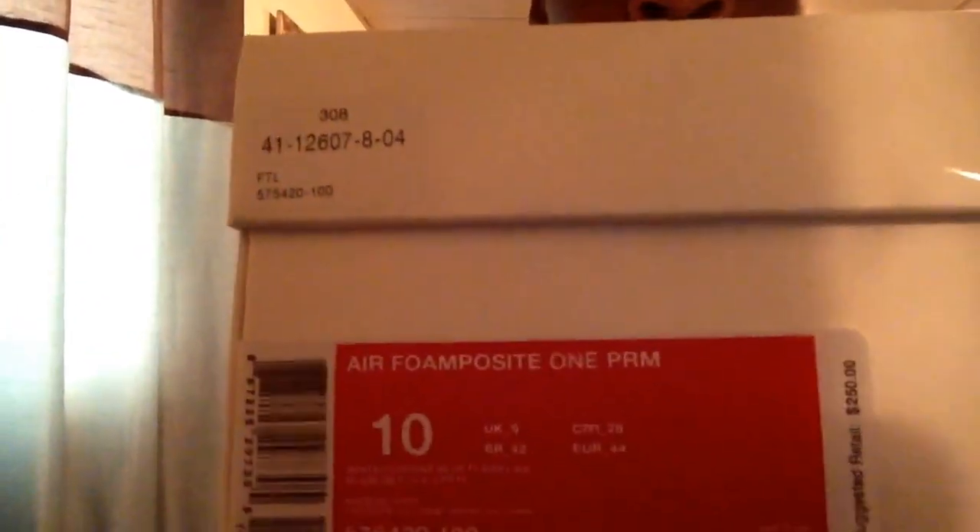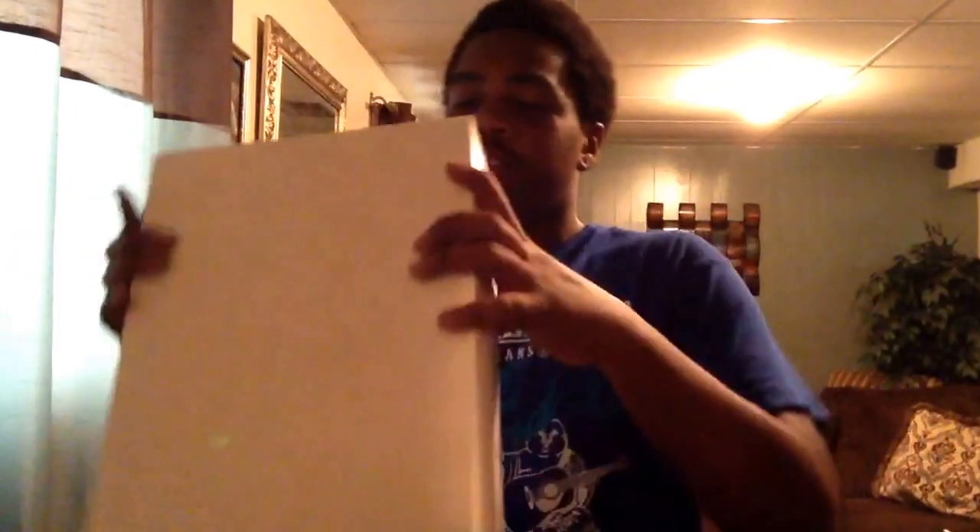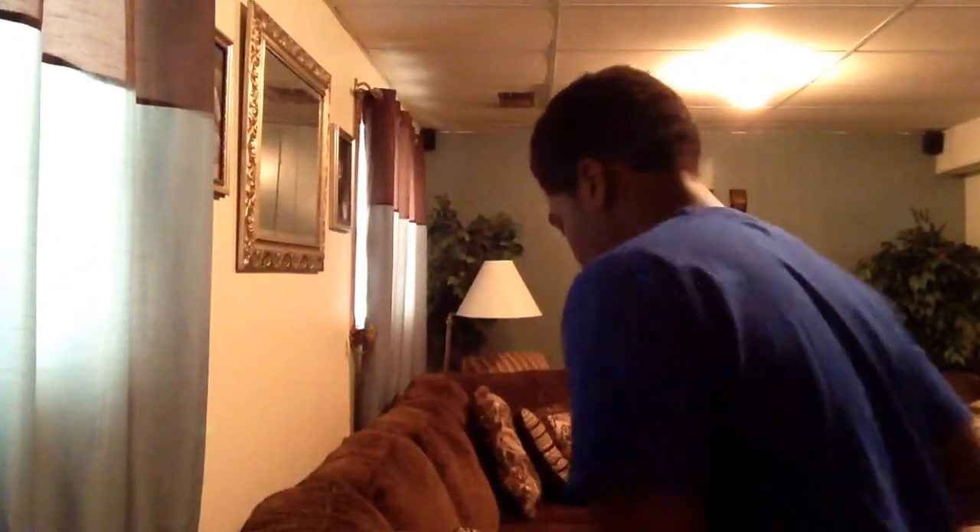Here's the new shoe — boom! Everyone knows this Nike box. These come from the one and only Foamposite One Premium. The official colorway is white, current blue, and flash lime. Let's get into the shoe — this is the Weatherman Foamposite right here.